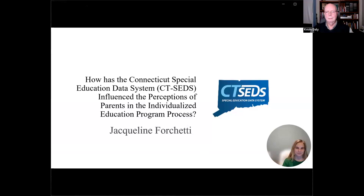I chose to do this research — this survey was part of a dissertation that I completed through Southern Connecticut State University. The research focus was how did Connecticut's new IEP system influence the perception of parents in the IEP program process. I really did this to give parents a voice and an opportunity to share their experiences. We have a video of your presentation, and I'm going to get that going now, so please stand by.